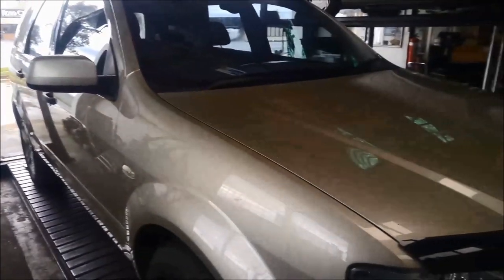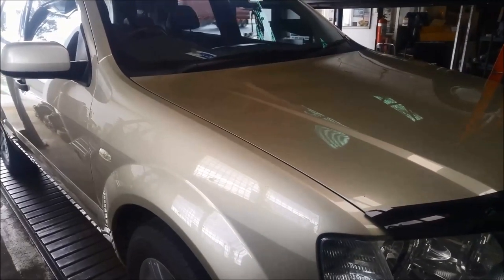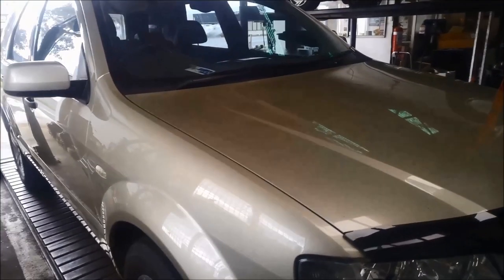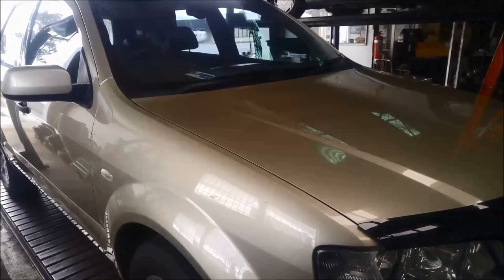G'day, today we're doing a repair on a Ford Territory 2007 model, 4 litre 6 cylinder, and the customer is complaining of a loss of power problem.